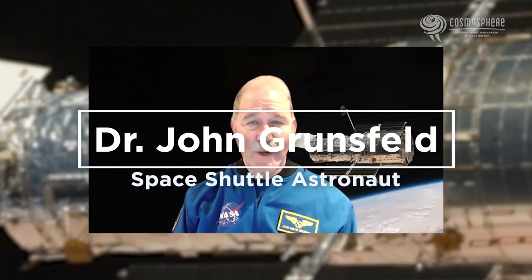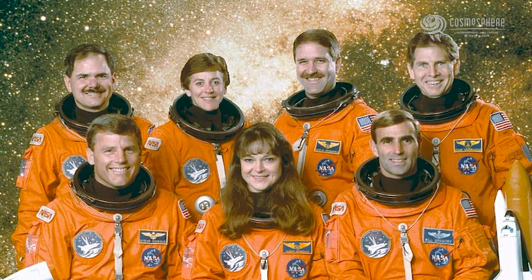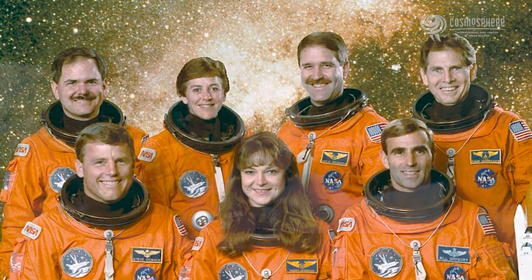One of the fun things we get to do as astronauts when we're assigned to a mission is design our own mission patches. Usually that task goes to some of the rookies, the first time flyers. Wendy Lawrence and I worked on the STS-67 patch. Wendy came from the Navy as a helicopter pilot, and I'm an astrophysicist.